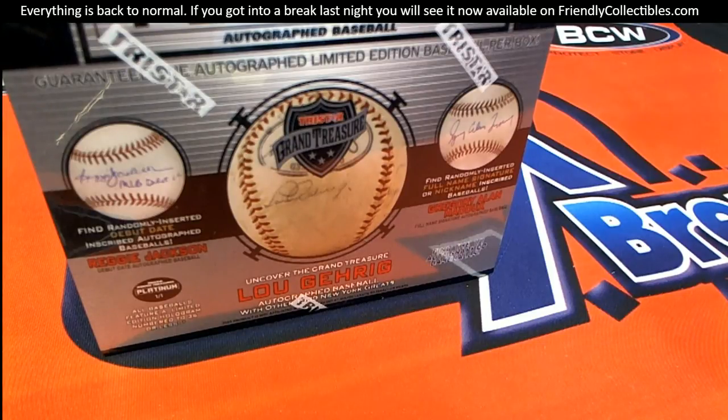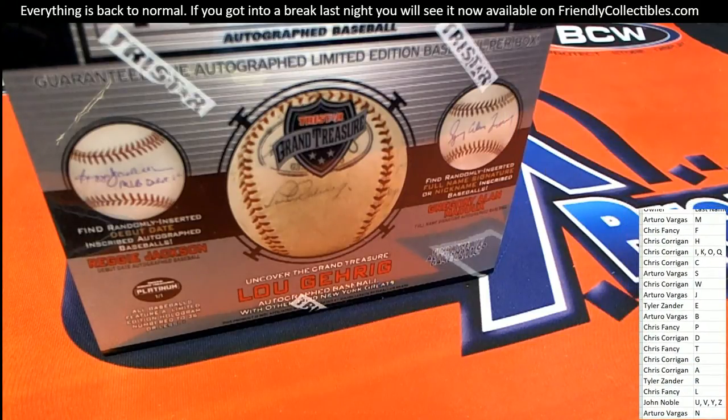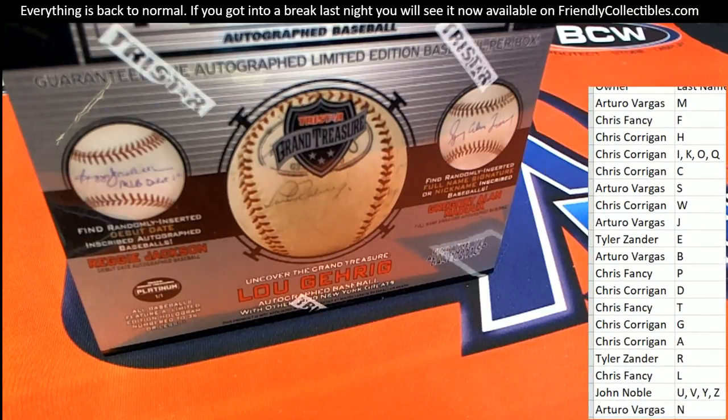In this Platinum Autographed Baseball box break, we've been going through a case and we've had some nice autographed baseballs so far. Let's see what we can get in this Platinum Edition.